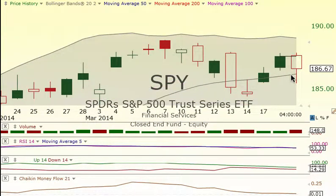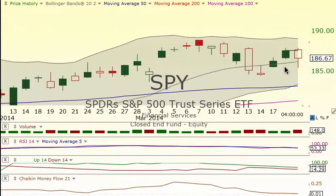The SPY came down today, broke the middle Bollinger Band, and then popped back over it on that bounce.